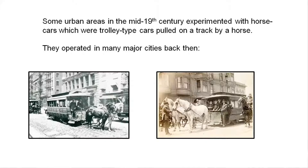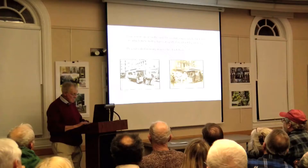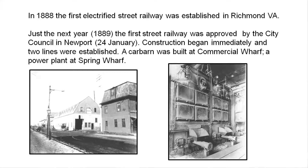A lot of urban areas in the United States experimented with horse cars in the mid-period, about 1860 to 1888. They were trolleys, but pulled by horses — usually two horses. A lot of the big cities had horse cars. The first electrified street railway was in Richmond, Virginia, 1888.